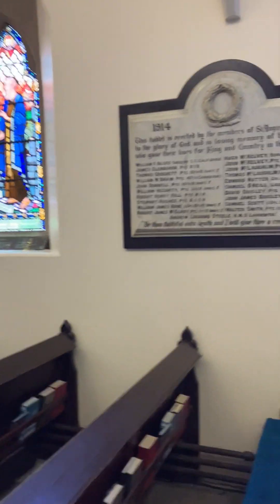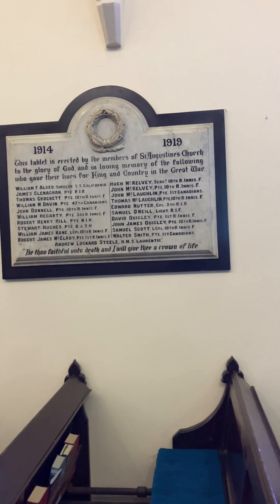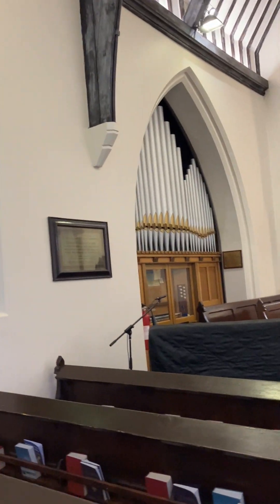And that's another war memorial there — 1914 to 1919. Quite amazing.